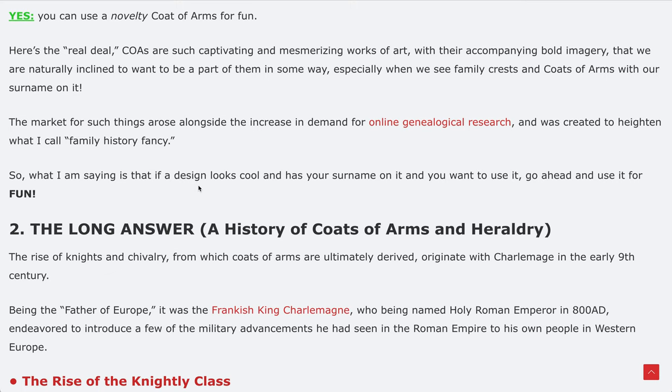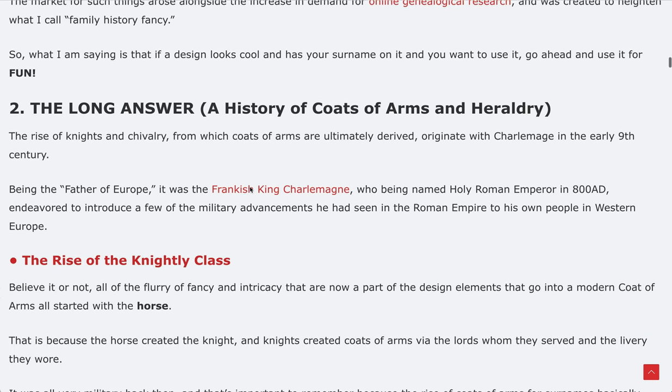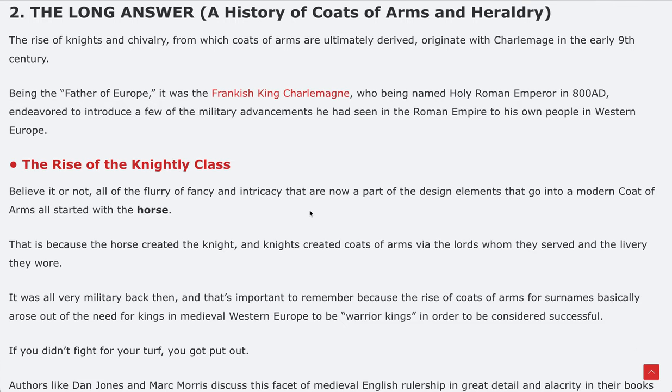You want to connect with your heritage back to medieval times in Europe — I say 100% go for it, as long as you know it's actually not literally yours; it's granted by the College of Arms. That's the yes part, and it's the fun part. The second part of this article covers the long answer: a history of coats of arms and heraldry, taking you through an in-depth history of their development — where they came from and how they originated.